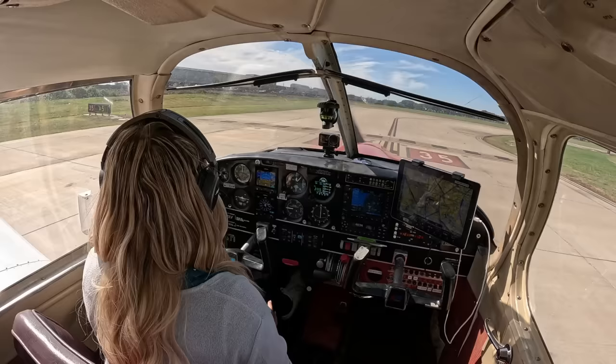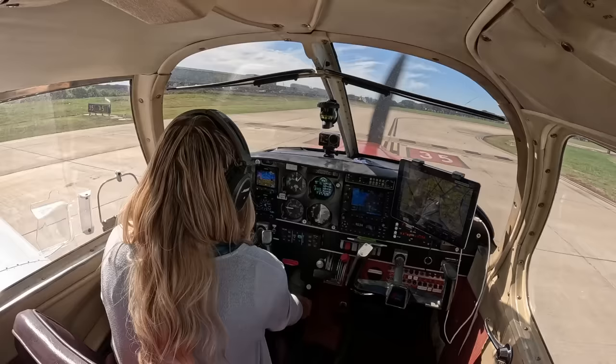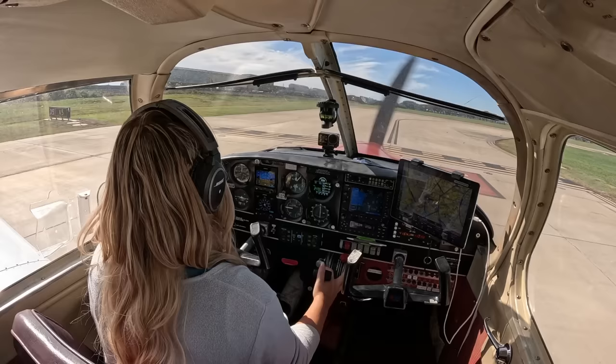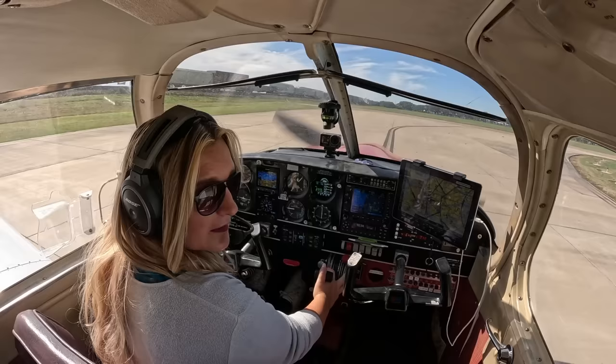Sugar Land Tower, Cherokee 7738 November, holding short of 35 — ready for departure. 7738 November, fly runway heading, maintain 2,000, runway 35, clear for takeoff. Fly runway heading, climb maintain 2,000, 35, clear for takeoff, 7738 November. Traffic: runway 35 — final's clear, runway's clear.